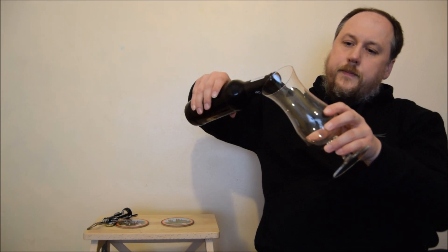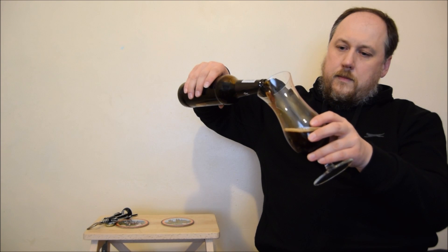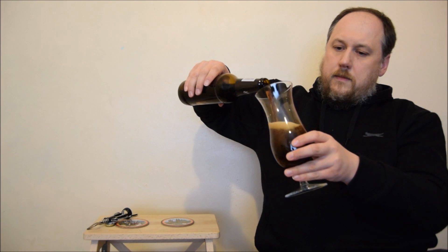Nice head, small bubbles, but they're developing rapidly into medium and big ones. The colour is very dark brown. The head is brown as well — beige colour maybe, light brown.